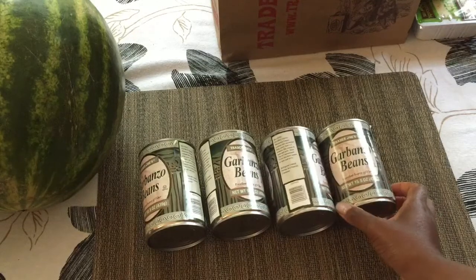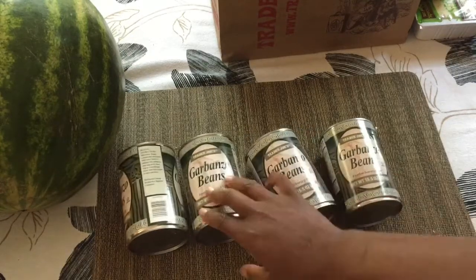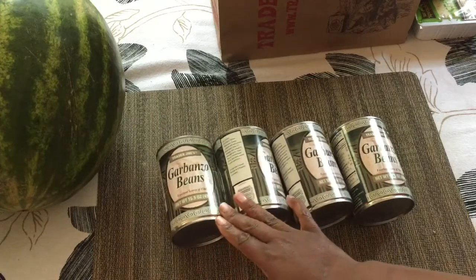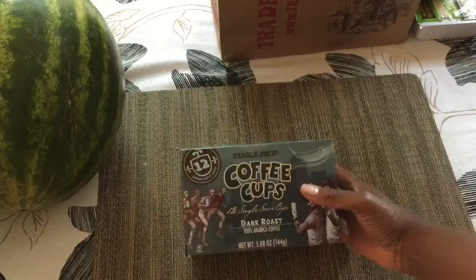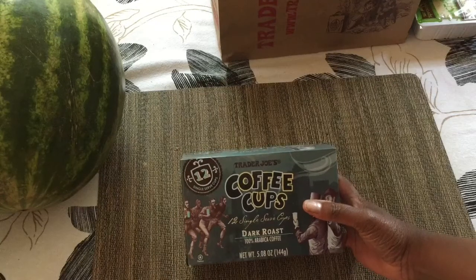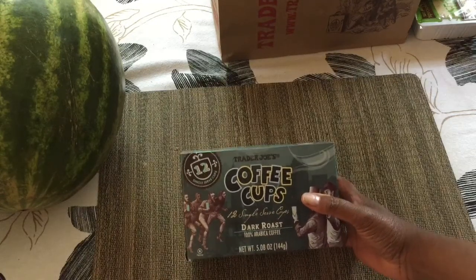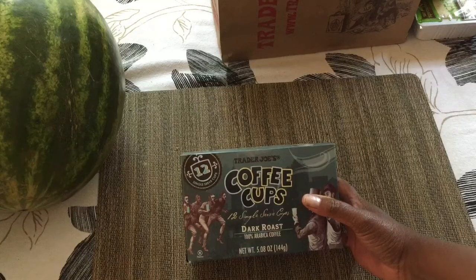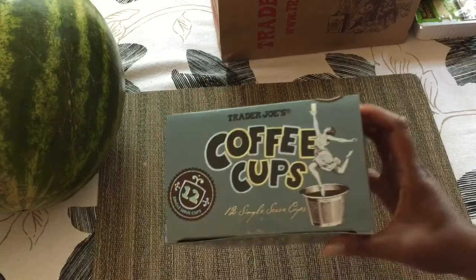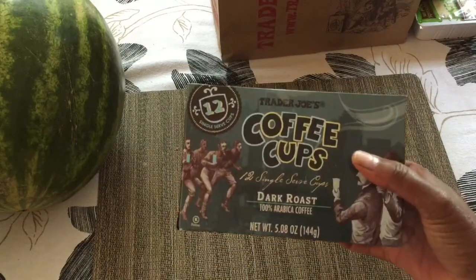So I've got garbanzo beans — I got four cans. In case you didn't know, garbanzo beans are the same thing as chickpeas. And I have coffee K-cups. We have a Keurig and this is what my husband drinks when he's trying to rush to get coffee instead of grinding full beans. This is a dark roast coffee from Trader Joe's.